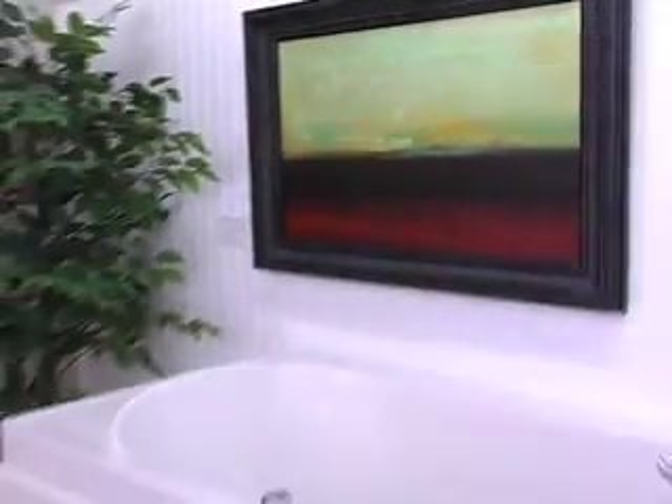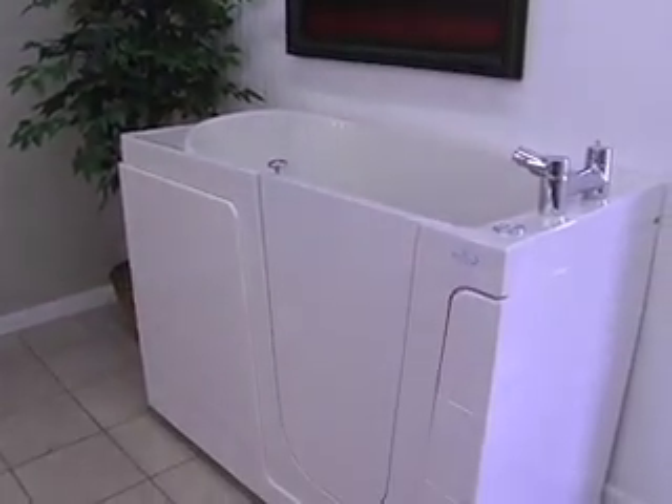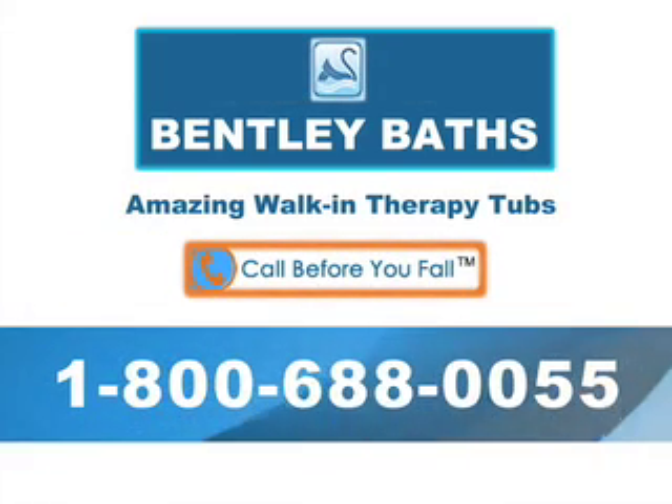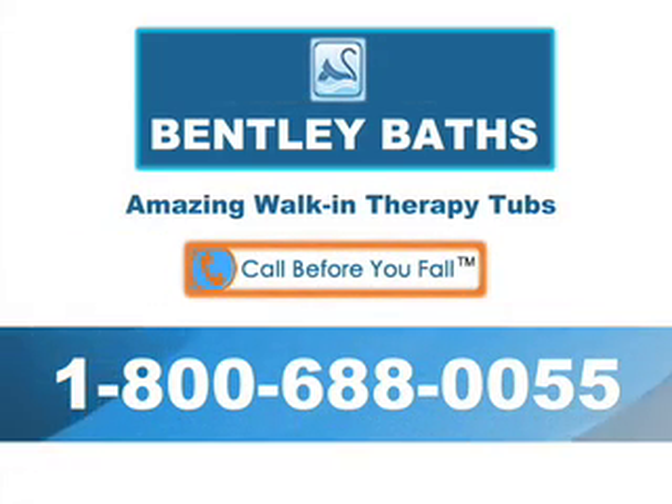I think it gives you a peace of mind if you see that your parents have a walk-in tub. I think it is the best investment we've made in regards to our home and in regards to our lives. I think it will help us as we get older to get through those golden years a whole lot easier. I couldn't live without my Bentley walk-in bathtub. I couldn't live without my Bentley bath.